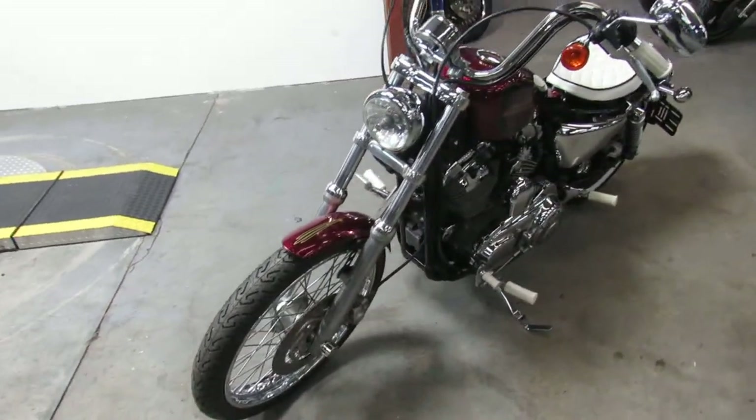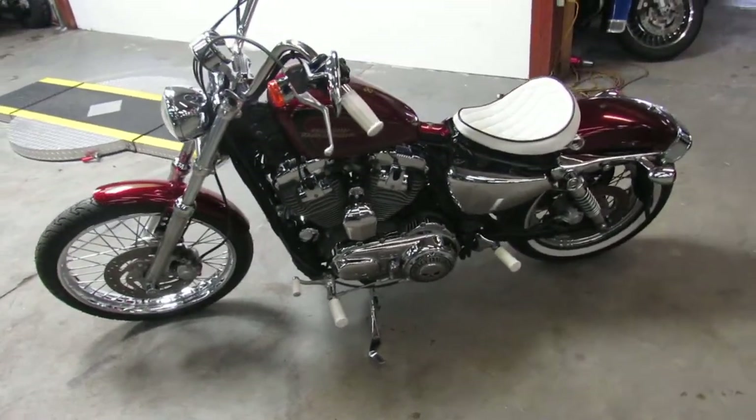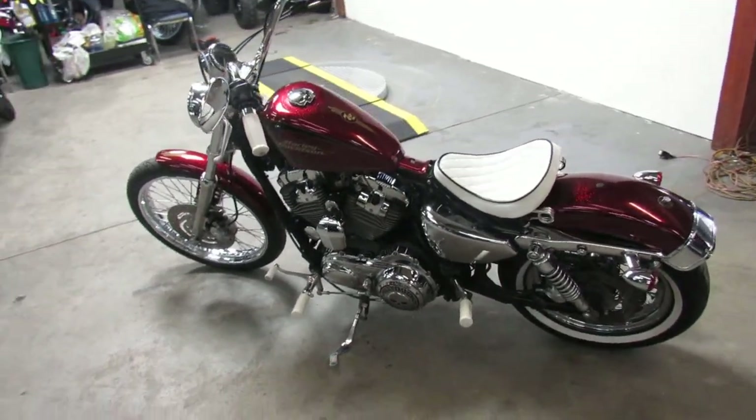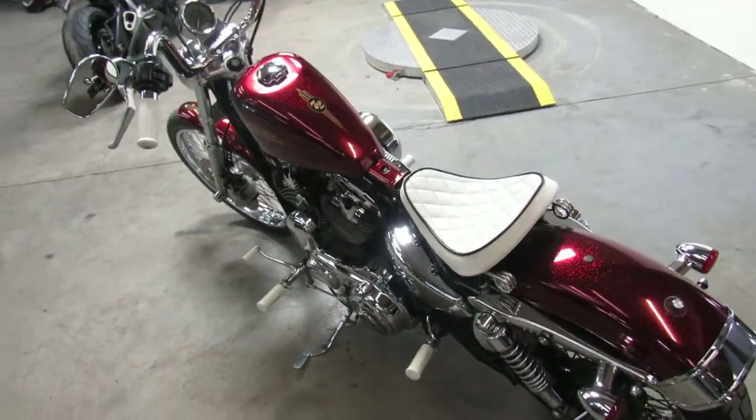Big red flake paint, tons of chrome — this bike turns heads everywhere it goes. It's just been serviced here at the dealership and is ready for the road. Great looking paint job with all the extras, at $5,999.